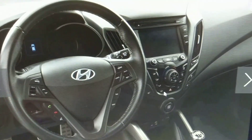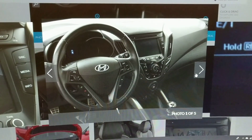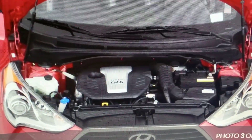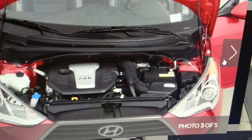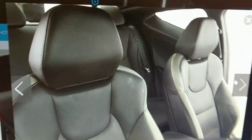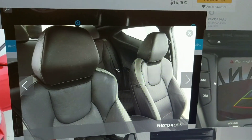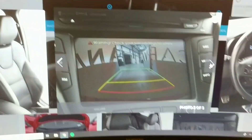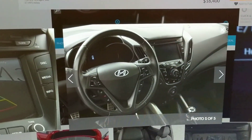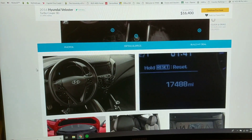Looking through the full-size images, I'm not seeing anything concerning anywhere. I like that this car has push-button start — I've gotten used to that in my Kia. At 17,000 miles the engine bay looks clean. There might be a little bit of wear or oil making it slightly dirty, but nothing concerning. The factory battery still appears to be in it. There's a little dirt on the seats but being leather that'll clean up no problem. They told me I have 48 hours to complete the deal.